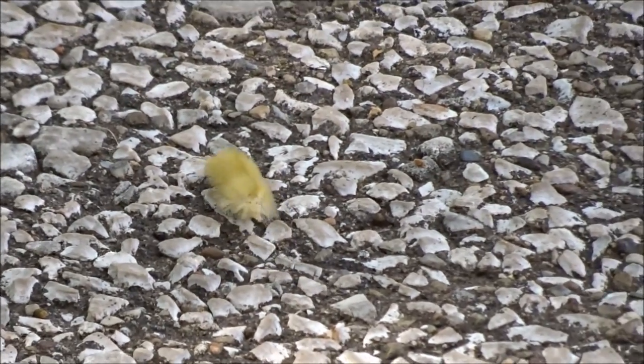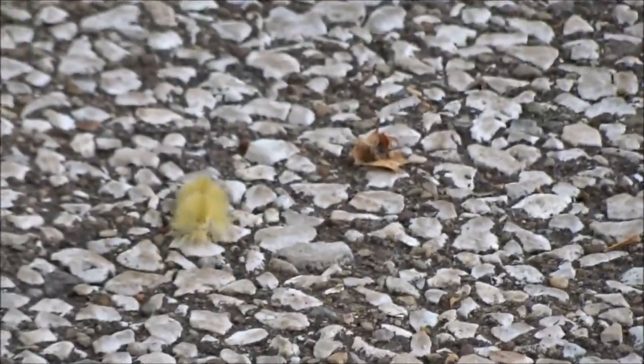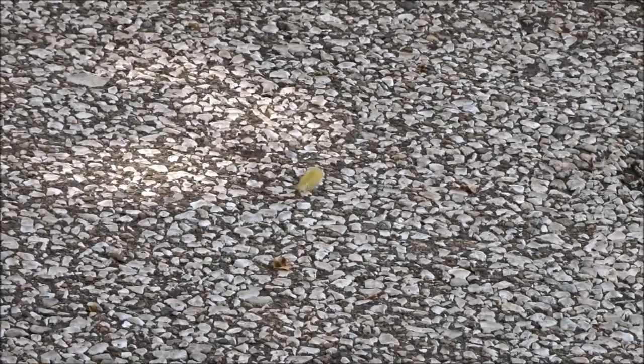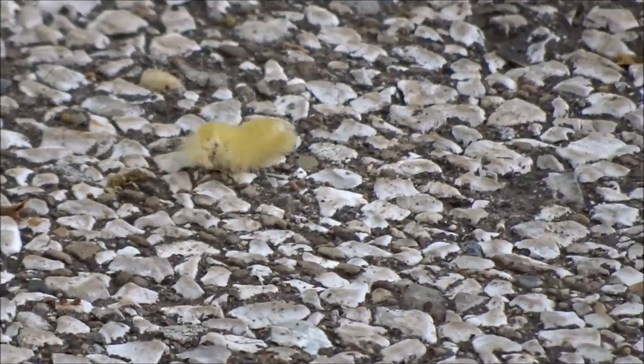You can find all kinds of animals here at the zoo, including this little guy — this little caterpillar making his way across the path. Look at him go. Better hurry up so you don't get stepped on.